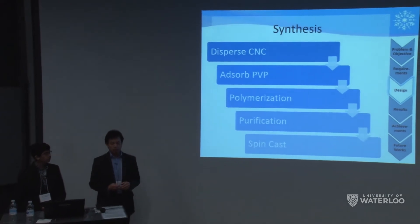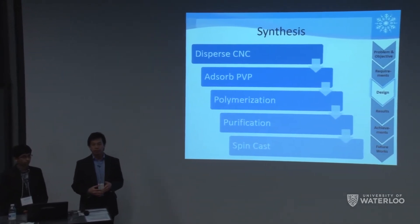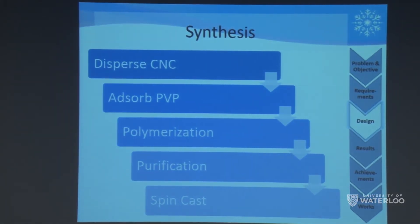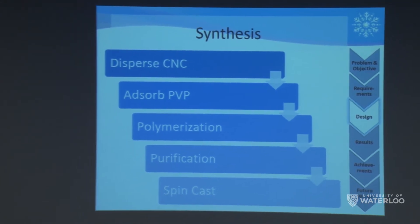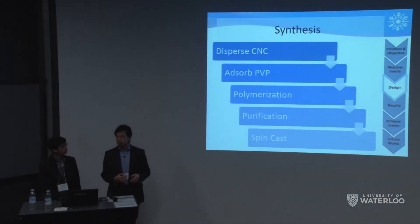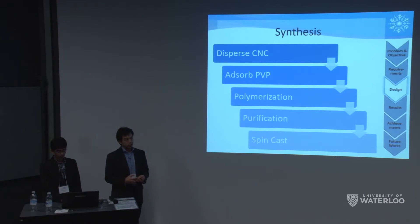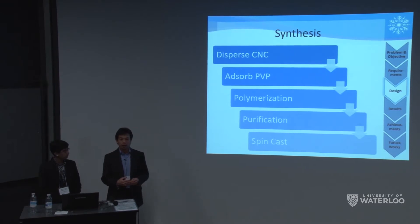The synthesis of our nanocomposite breaks down into five steps. First, we disperse CNC cellulose in water by sonication, yielding a clear transparent solution. Next, we add powderized PVP and stir overnight — it automatically absorbs onto the surface. The most important step is polymerization, where we add an oxidant and monomer: pyrrole for PPY, and EDOT for PEDOT. We let this polymerize for three hours, creating a darkish blue solution. Finally, we perform a purification step to extract the solid nanocomposites before re-dispersing in solvent and spin casting.